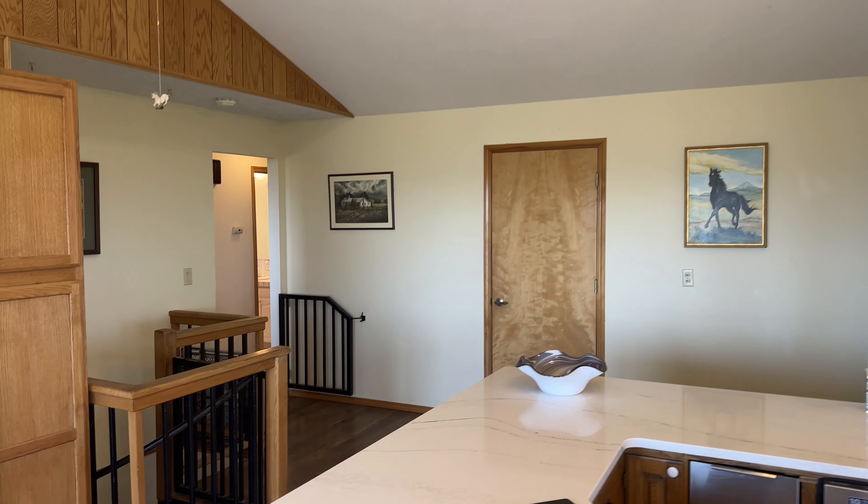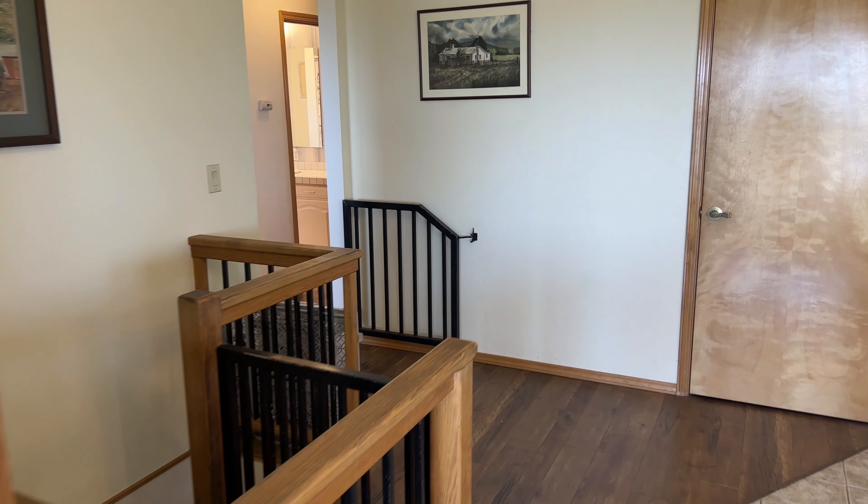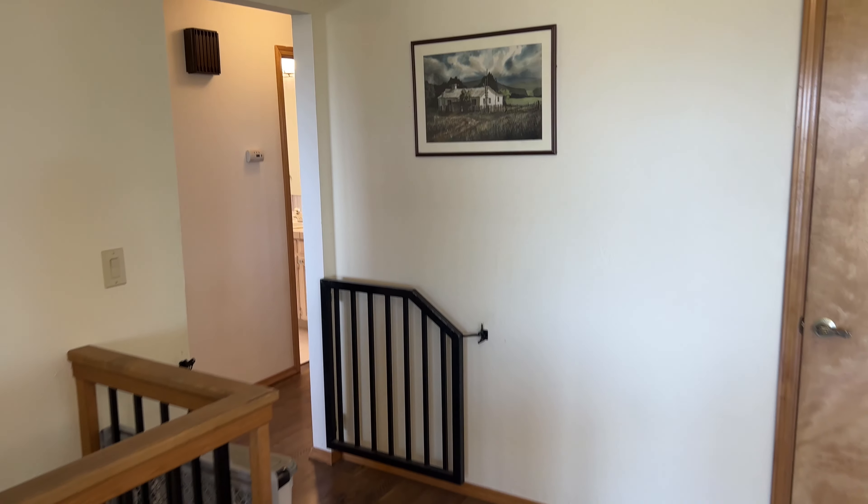That is the door to the garage, and then this leads to the basement downstairs area. It's a daylight basement.